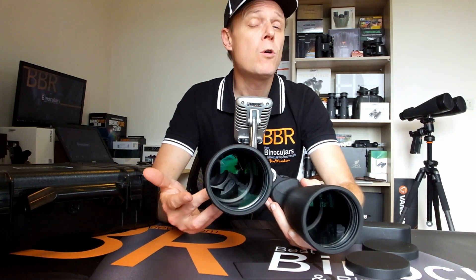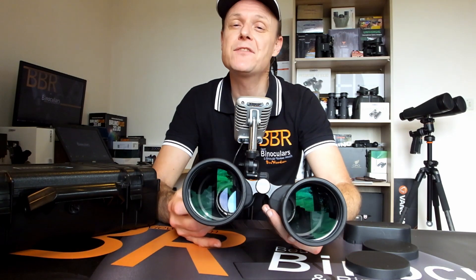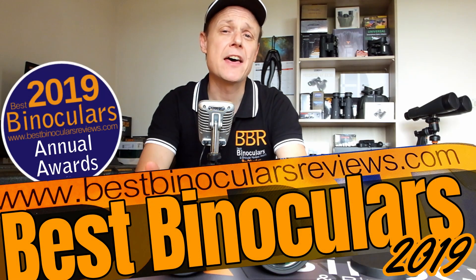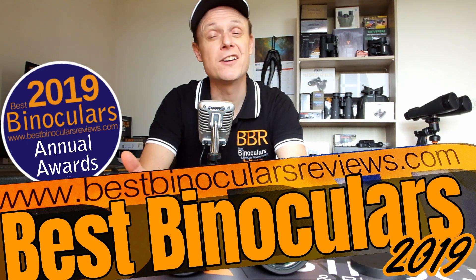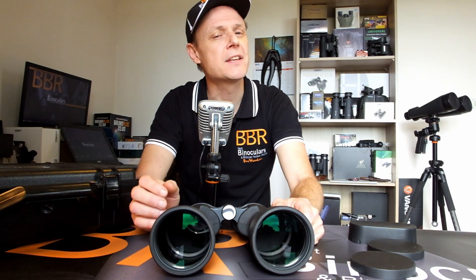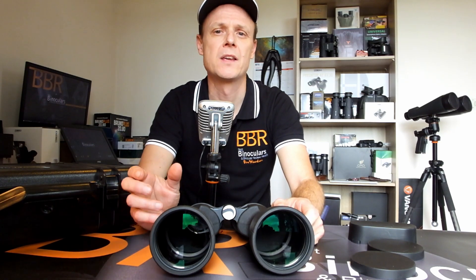So what do you think about these Celestron Echelon binoculars? Do you want to, or do you actually already own a pair? Or, alternatively, do you have another pair of astronomy binoculars in mind that you thought should have won the award? I'd love to get your thoughts and opinions on this, so please feel free to comment down below. In future videos in this series, I'll be highlighting some of the other winners that include the best compact binoculars, the best travel and safari binoculars, as well as the best kids' binoculars, where I hope my 8-year-old daughter Cara will honour us with a guest appearance. So please do subscribe, and remember to hit that little bell button, just so that you'll be notified as soon as these videos become available. This is something that also really helps both myself and my channel to continue to grow, and I really do appreciate your support. So thank you very much for watching, and I'll see you again next time. Cheers for now.